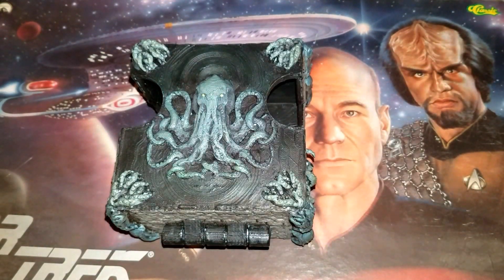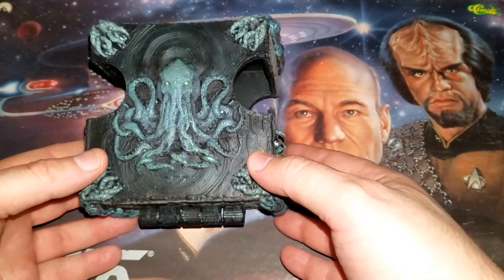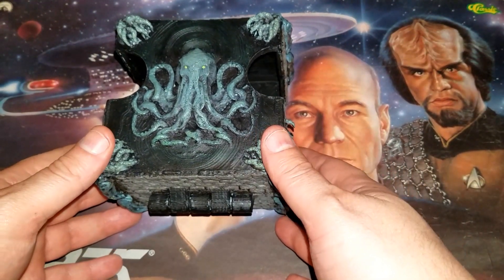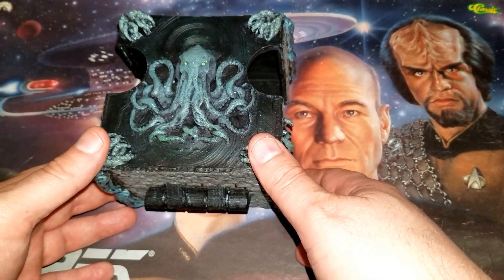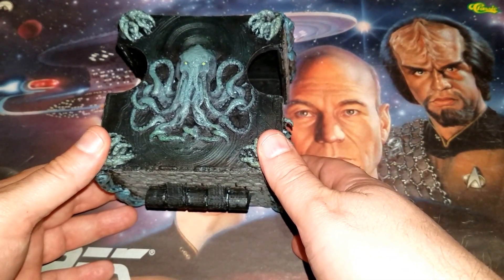I'm going to do a review of a custom 3D printed deck box I had done by a friend of mine who has a little 3D printing business. I'll put the link in the description if you want to check it out and see what he has to offer. You can see the quality of his work here.